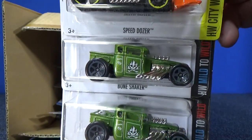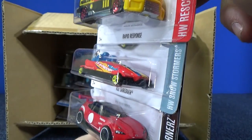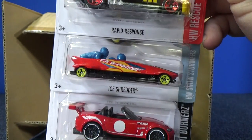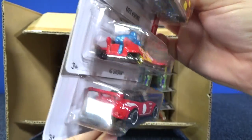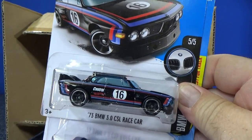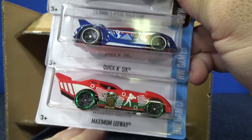Speed Dozer in orange. Bone Shaker — two samples in green. I do track time with maybe 18 models out of the case, so you can post a suggestion or two. Rapid Response in yellow. Ice Shredder. And the 15 Mazda MX-5 Miata — nice decorations, no taillight tampos. And we have the 73 BMW 3.0 CSL race car in black. Quick and Sick as well as Maximum Leeway.